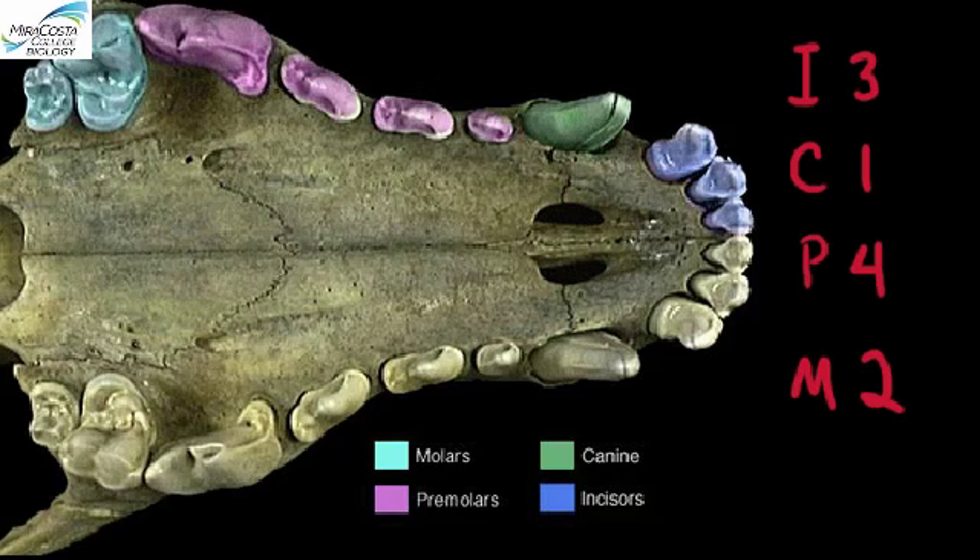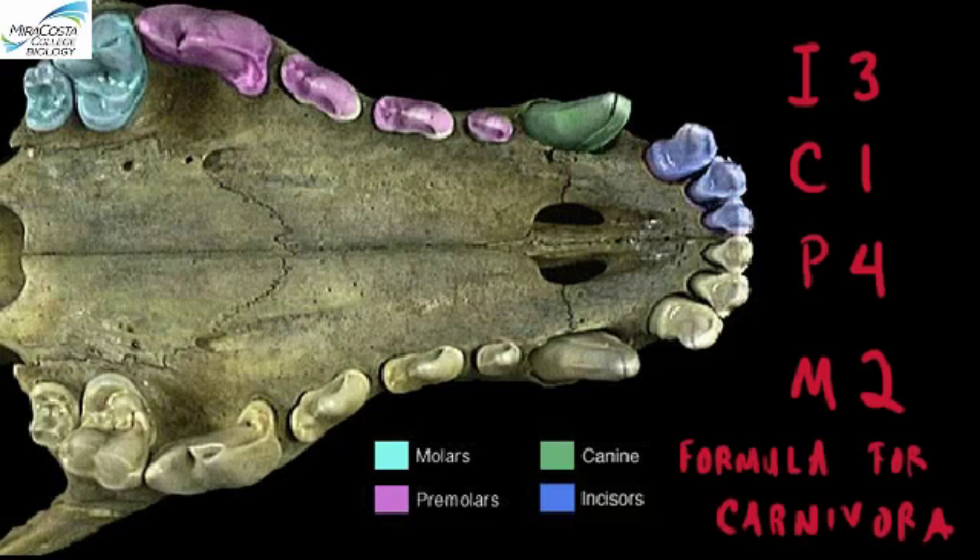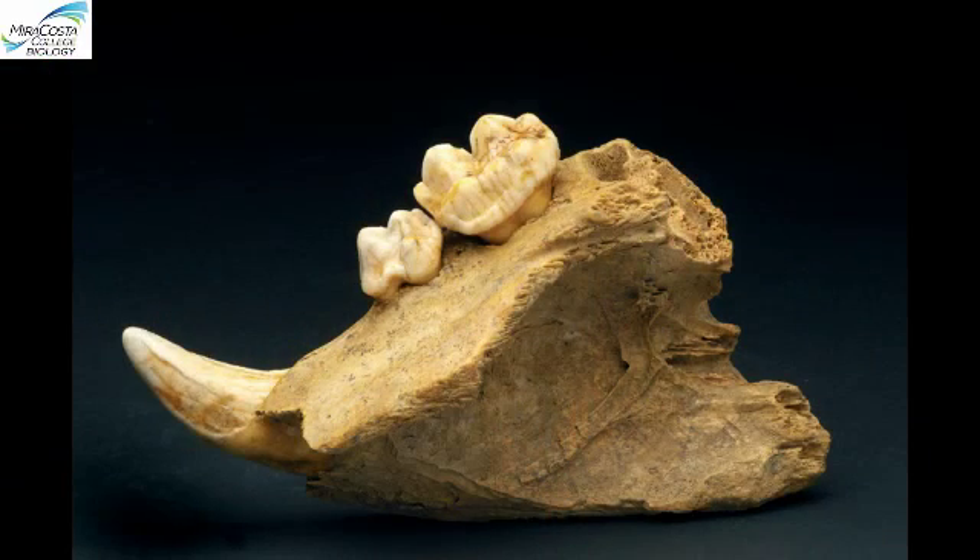Just these numbers alone would identify the skull as belonging to a carnivore—that is, a mammal in the order Carnivora, including dogs, bears, cats, and sea otters, among many others. All of these animals have exactly this number of incisors, canines, etc. And if you have a dog or cat at home that will let you into its mouth, give a look to see if he or she is a true carnivore. Even if we only had a tooth or two, we could still tell that this animal ate meat by looking at how carnassial—long and blade-like—the premolars and molars are.